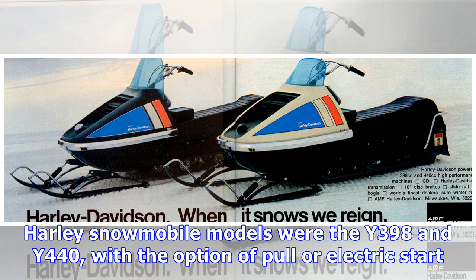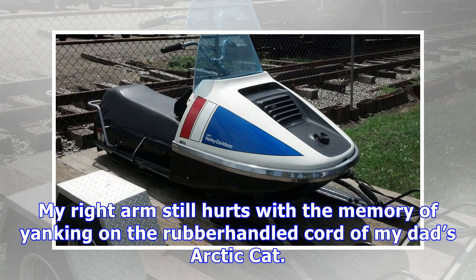Harley snowmobile models were the Y398 and Y440, with the option of pull or electric start. My right arm still hurts with the memory of yanking on the rubber-handled cord of my dad's Arctic Cat.